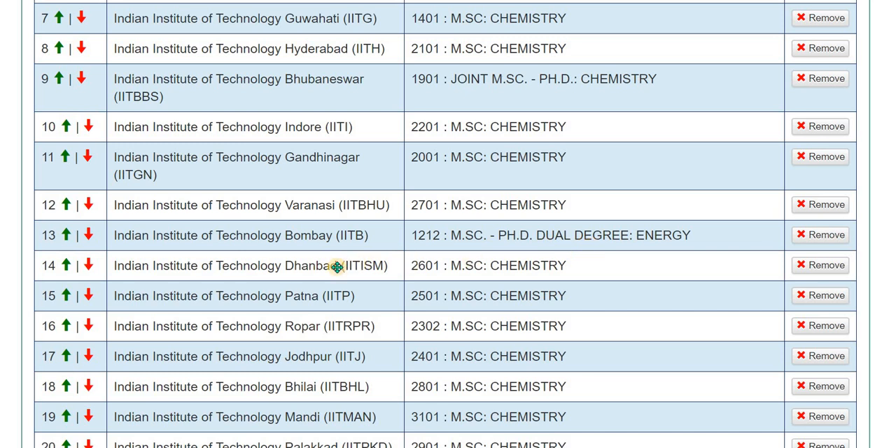IIT ISM Dhanbad — I do not recommend this institute. If you check the number of professors and their research areas, most professors are in inorganic chemistry and catalysis, with very few from organic and physical chemistry. This is a very old institute that received the IIT tag only two or three years ago. If you are interested, you can still choose it, but check the faculty numbers and their research areas before deciding.